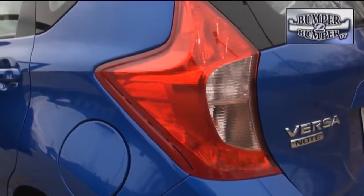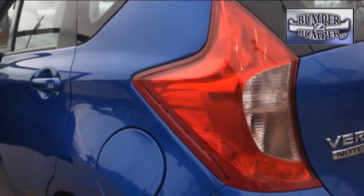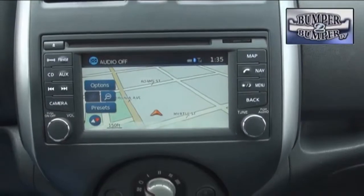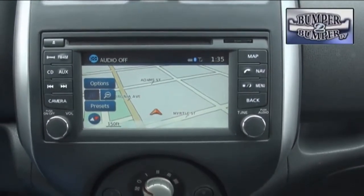Overall, the Versa is a niche vehicle designed for the frugal who also want some of the fun features normally associated with larger and often more expensive platforms. This is Greg Morrison.